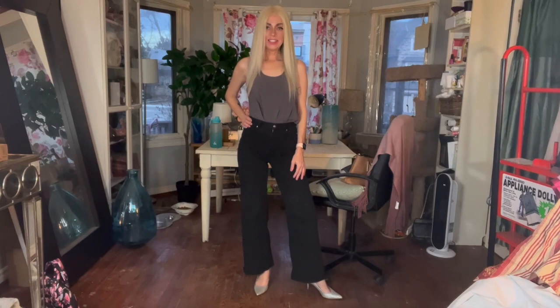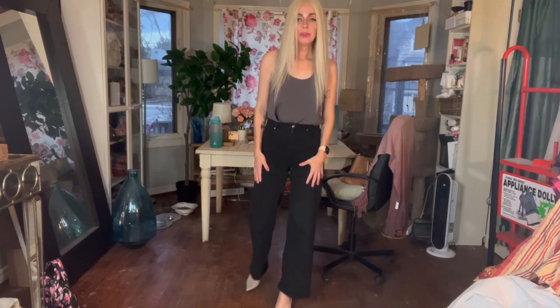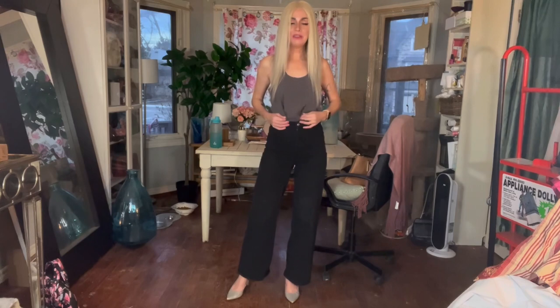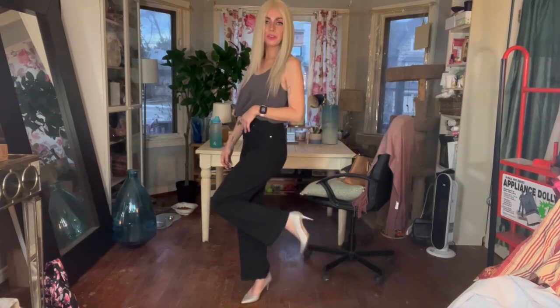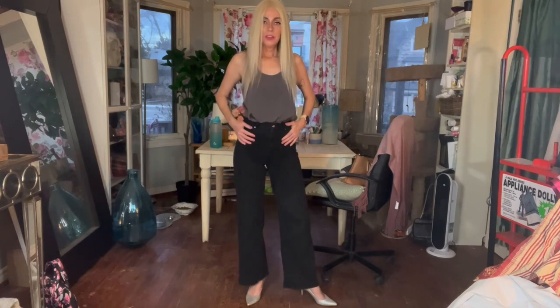Hey guys, this is Dee and it is Friday — this is the outfit of the day. I went pretty simple today. I actually ventured out without socks, just in heels, because it's kind of nice outside and I felt pretty brave doing it. I didn't get any crazy looks even though I thought I deserved some. I'm wearing these silver sparkly shoes I just got a little while ago — I love love love them. They've got a small heel.